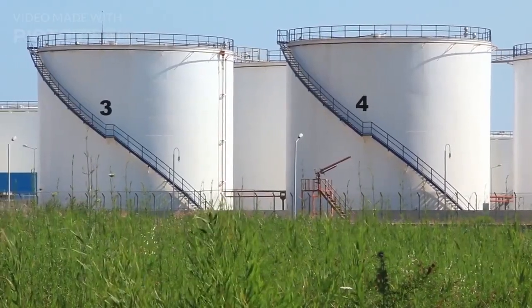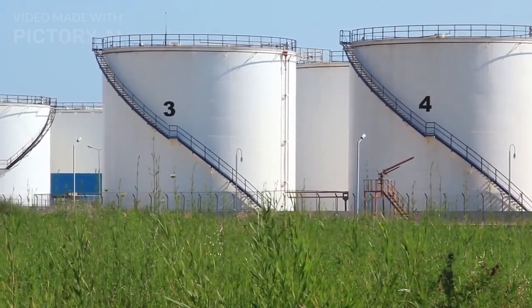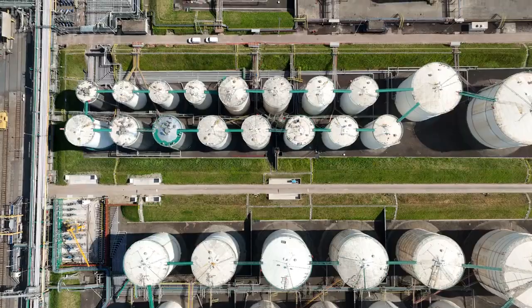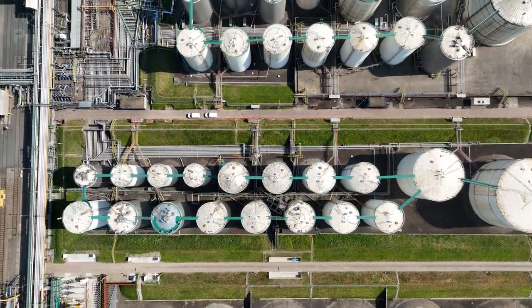Cargo tanks. The cargo area is divided into multiple tanks to carry different types of oil or petroleum products. These tanks are coated with specialized materials to prevent corrosion and ensure cargo quality.